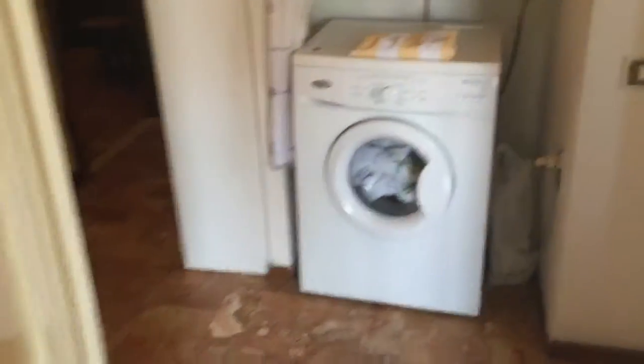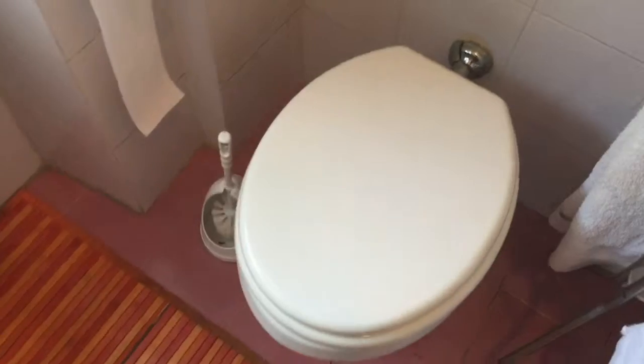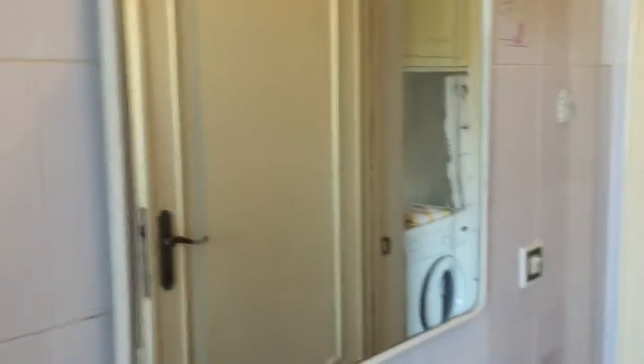Here is the washing machine, and this is the bathroom. You've got the mirror here, the cabinets, and there's the bath and shower. There you go.